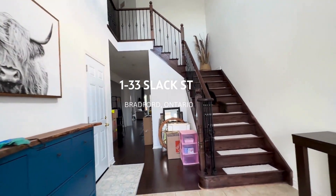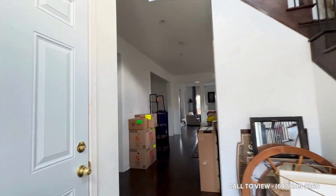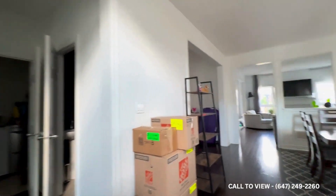Hello and welcome to the main level unit here at 33 Slack Street in Bradford, Ontario. This is a beautiful, fully detached home main level.